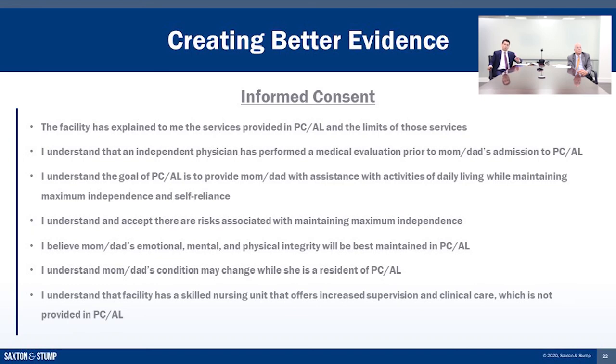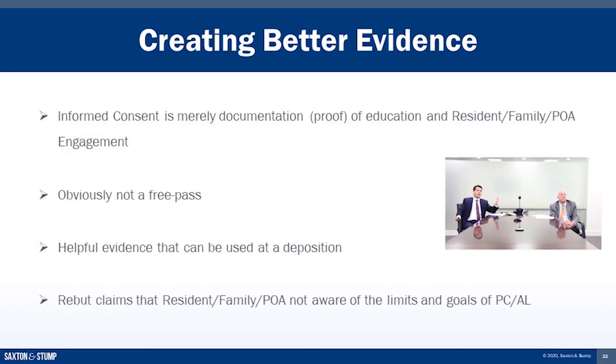We're almost always in cases where we don't have that documentation — we're stuck with just the documents that comply with regulations, and they don't cover this. Create the better evidence; all of your facilities can do it. An informed consent is really proof of the conversation, the education, the engagement, and the empowerment that the resident and family has gone through. It's obviously not a free pass on liability — you still have to meet the resident's needs — but it can be used at deposition to rebut the plaintiff who says none of that happened. You can show them the document where they signed and agreed that this is what they wanted for mom and dad.